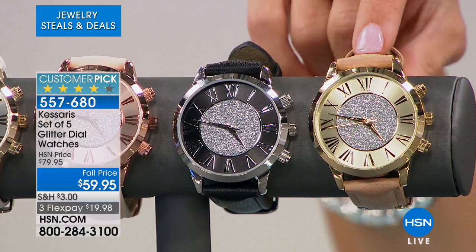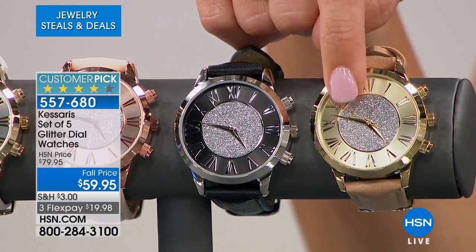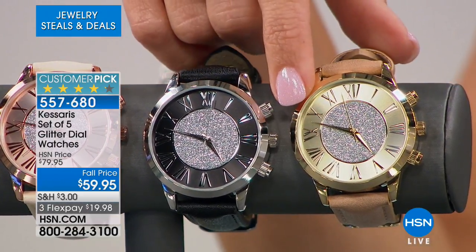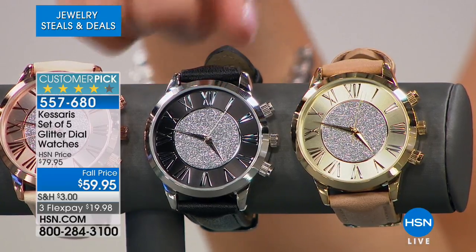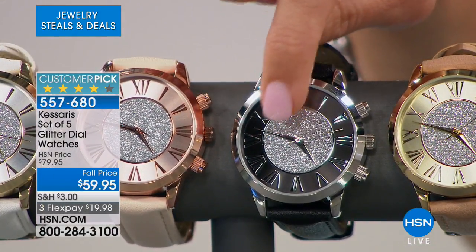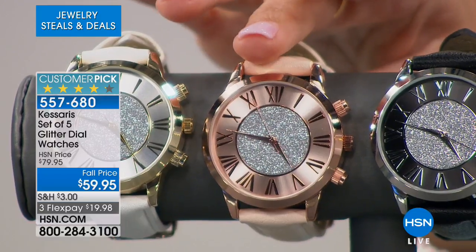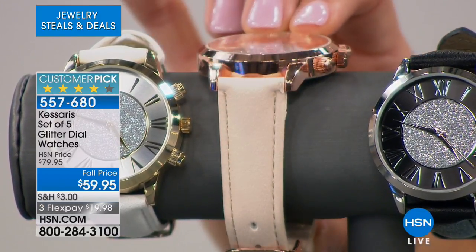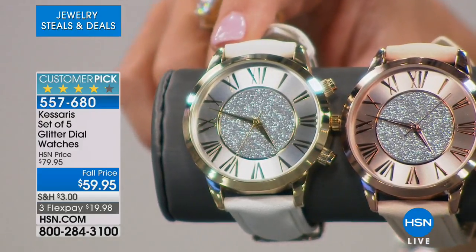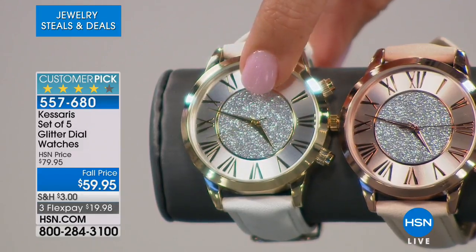This one has the tan strap — a vegan leather — on a gold tone background. You can see that gorgeous glitter dial on the inside. Roman numerals that are nice and big so you can actually read the time. And this is on that gold tone background. You're also going to receive the black strap on the silver tone face with the black dial and the glitter tone on the inside as well. In addition, this is the rose tone face on a really pretty light pink strap — almost peachy to me, like a peachy pink on that rose tone face. Then you're going to get the white as well.